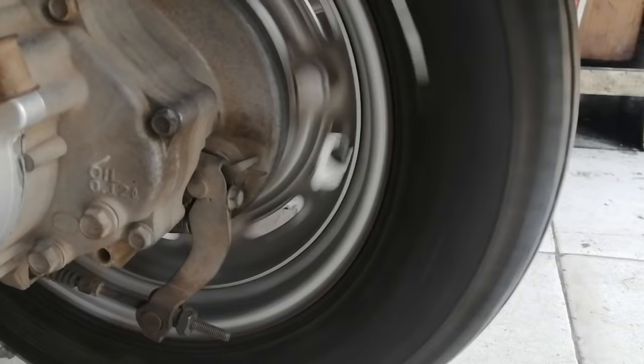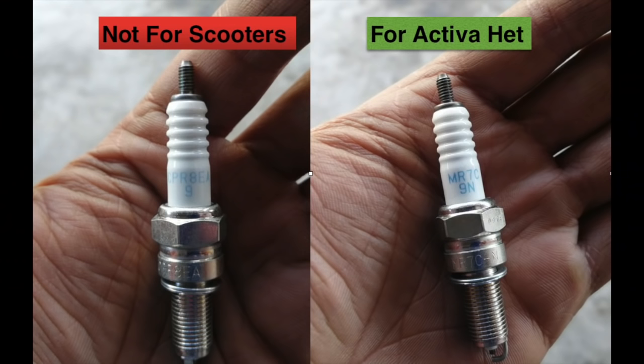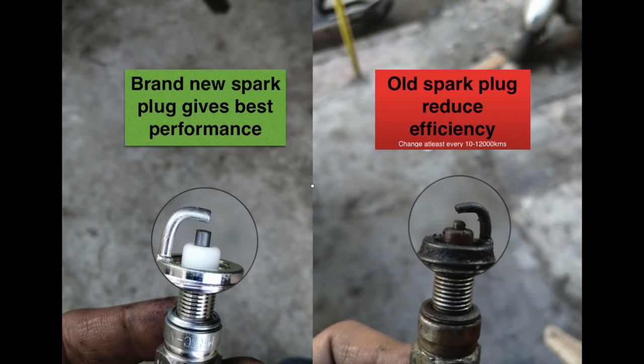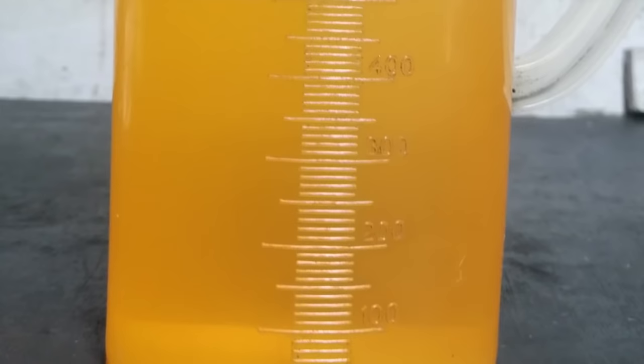The next point is wheel rotation — the wheel should rotate freely. When we release the brake, the wheel should spin freely. The fifth point is the spark plug, which should be within the scheduled range — replace it every 8,000 to 10,000 kilometers.